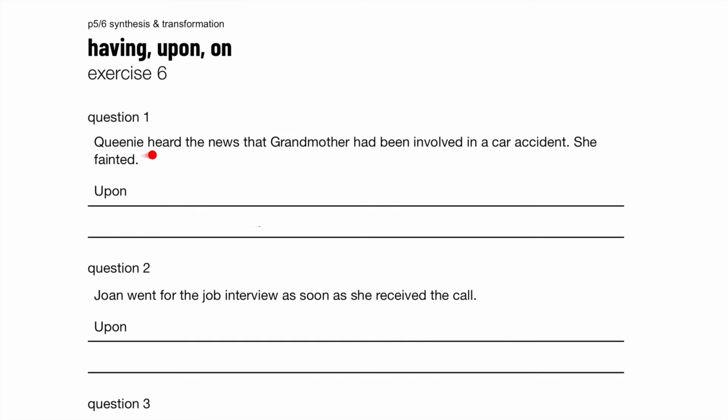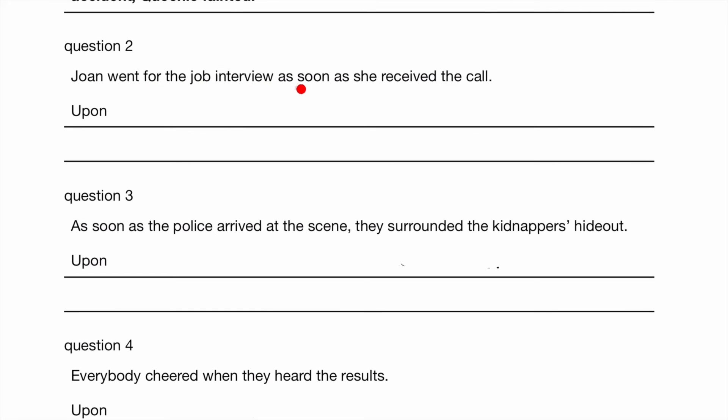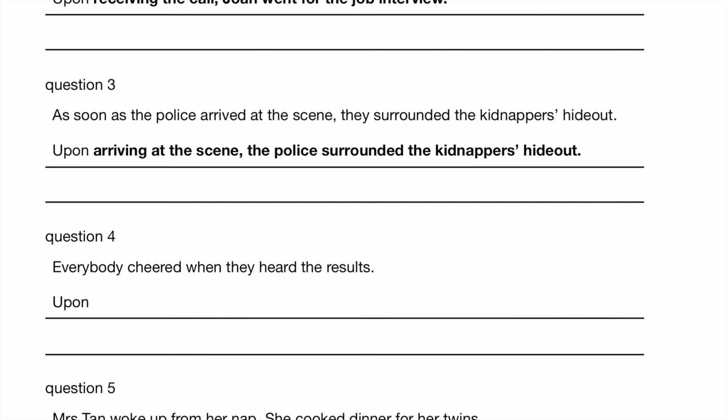Exercise 6 — we are dealing with 'upon' again. Queenie heard the news that grandmother had been involved in a car accident. She fainted. Upon hearing the news that grandmother had been involved in a car accident, Queenie fainted. Joanne went for the job interview as soon as she received the call. So she must have received the call first. Upon receiving the call, Joanne went for the job interview. Question 3: as soon as the police arrived at the scene, they surrounded the kidnappers' hideout. Upon arriving at the scene, the police surrounded the kidnappers' hideout.